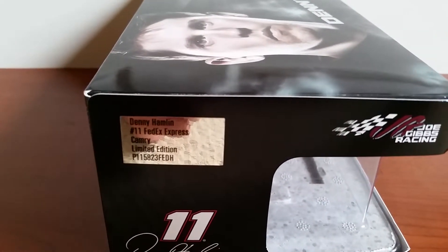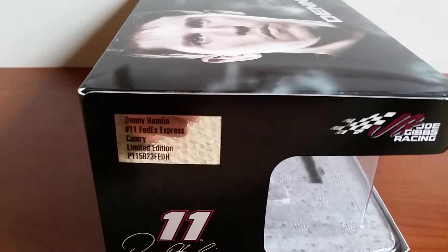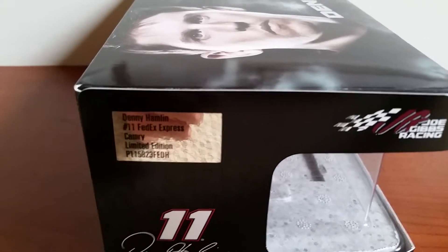It's got 'limited edition' written on there, because there is no DIN number for this car since it is a Silver Series.